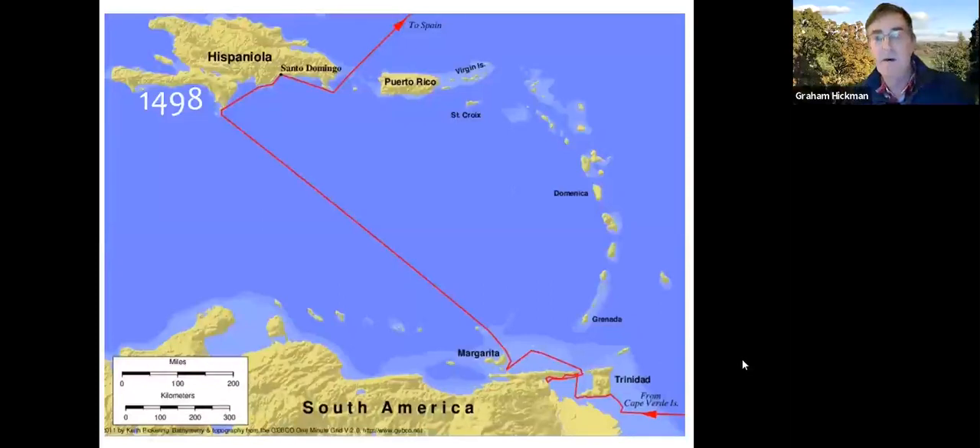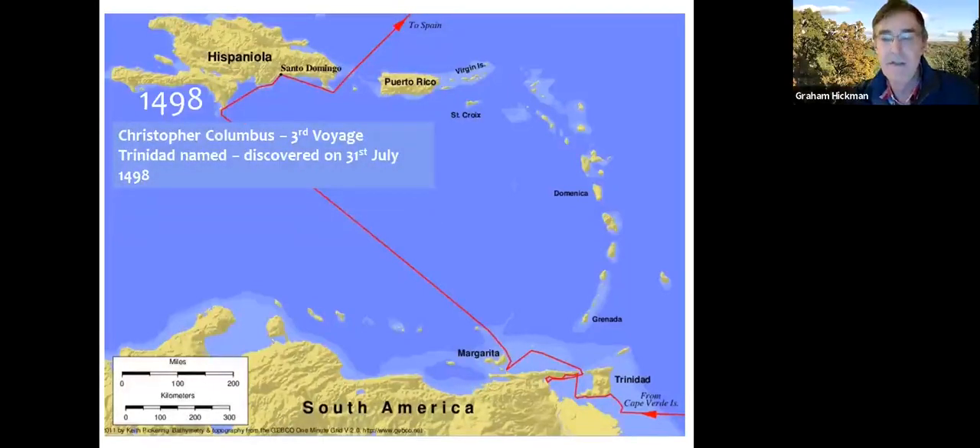Trinidad was discovered by Christopher Columbus on his third voyage. His first two voyages he discovered Hispaniola, and on his third voyage in 1498 he set sail from the Cape Verde Islands, arriving at the coast of Trinidad on the 31st of July 1498. He named the island Trinidad because of the three peaks he could see from the ocean, and also after the Trinity.